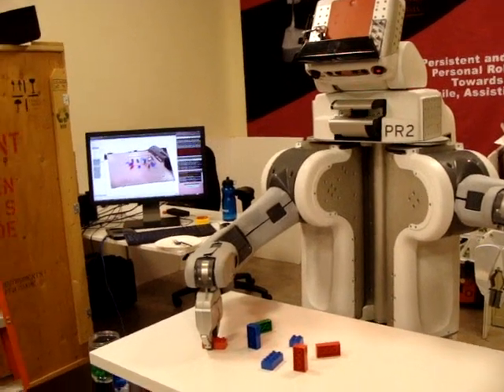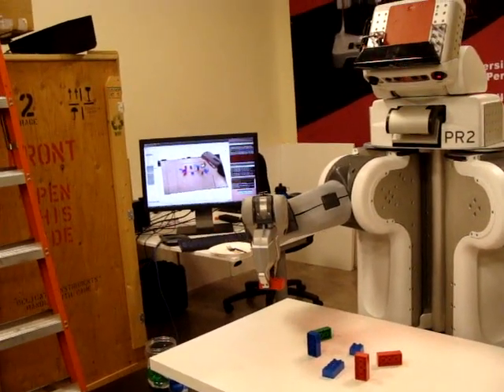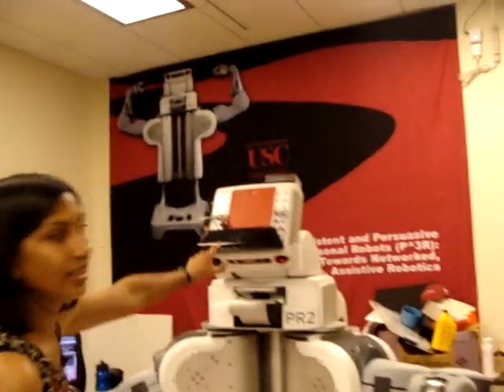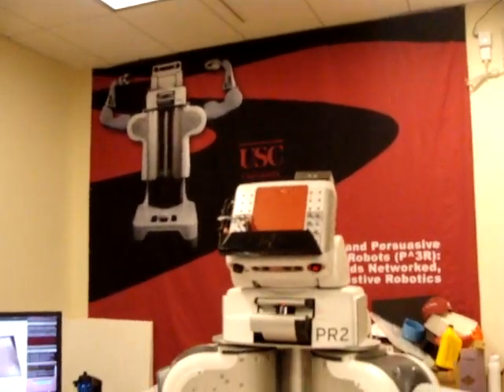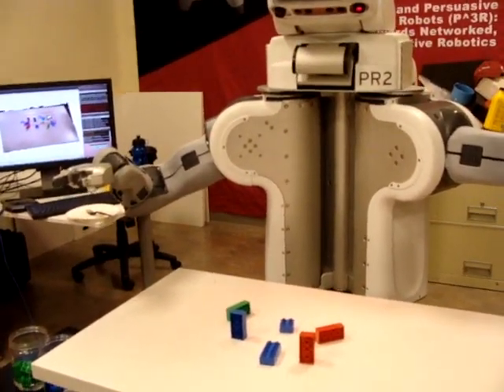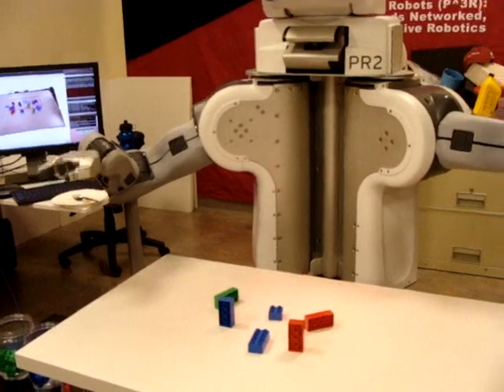Here it's trying to sort these bricks by color. It's using the Kinect sensor to look at the scene and then processes that information to make sense of where the objects are and what color they are.